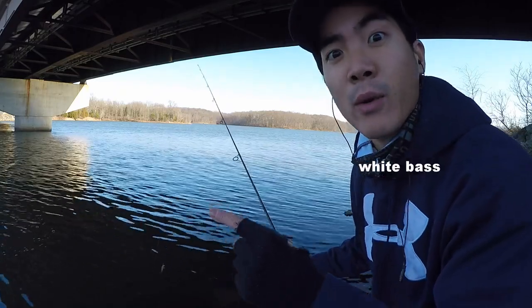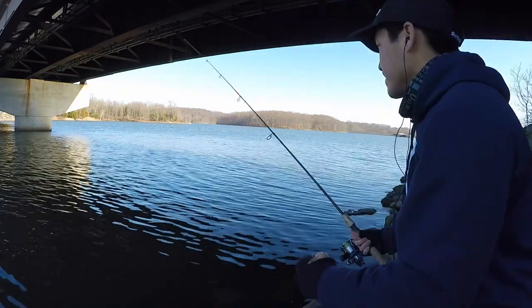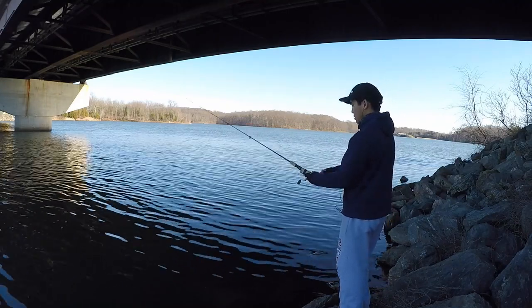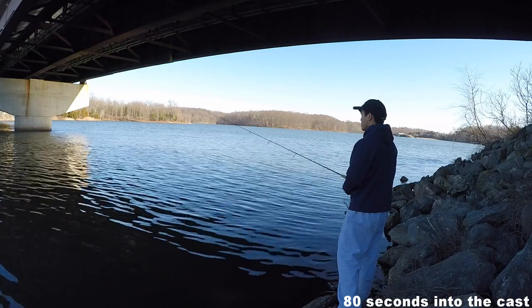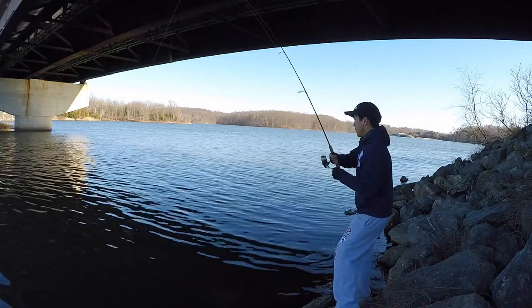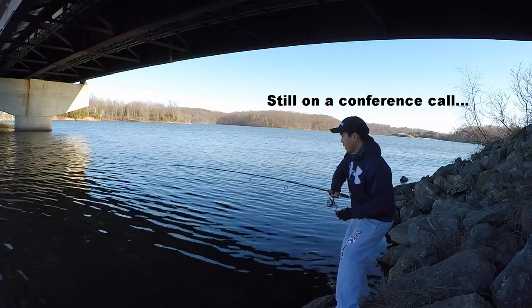That was a white bass — that's a white bass.